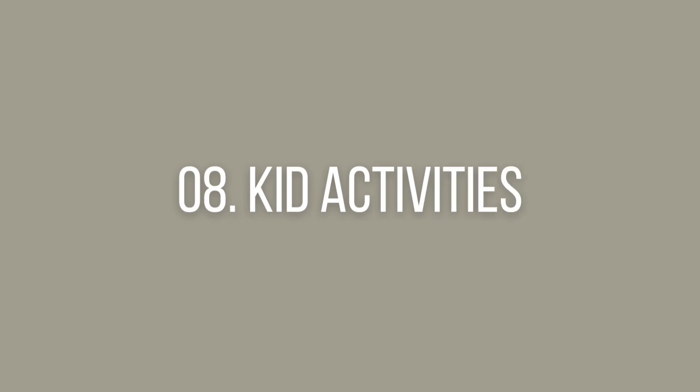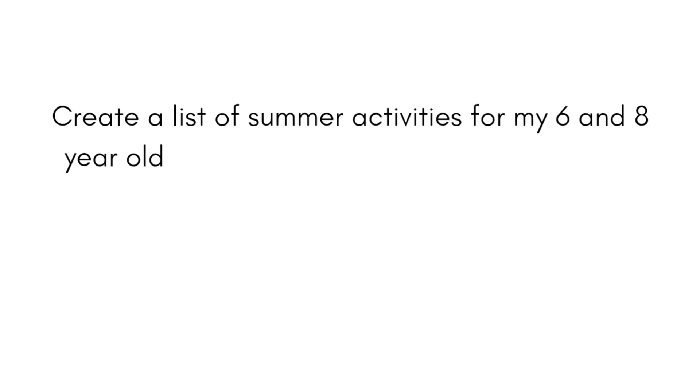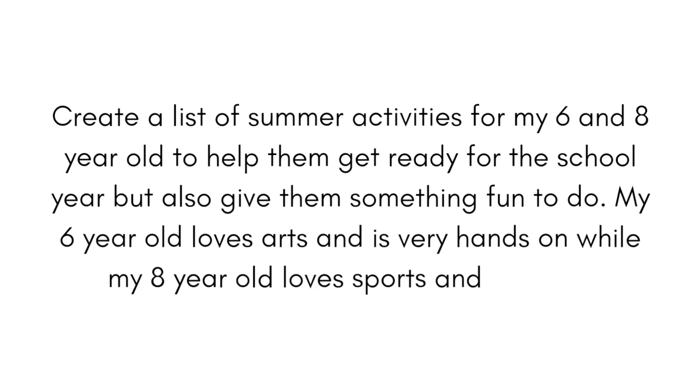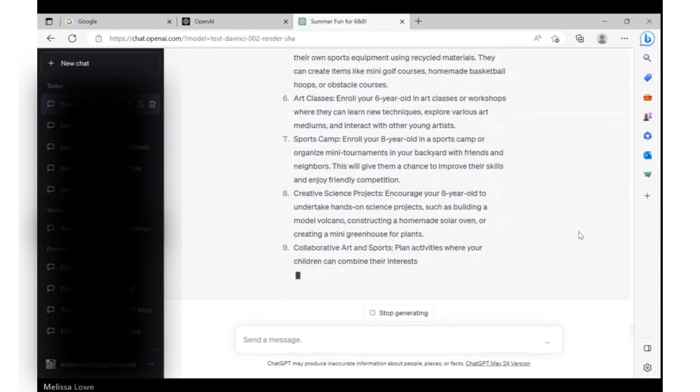Summer is right around the corner and while I want my kids to have fun, I don't necessarily want to be responsible for identifying what fun looks like every single day. If you're not putting your kids in summer camp, three months of activities can feel like a very daunting task. But fear not — ChatGPT has got you covered. 'Create a list of summer activities for my six and eight year old to help them get ready for the school year but also give them something fun to do. My six year old loves art and is very hands on, while my eight year old loves sports and science.' In no time, ChatGPT gives you a list of ideas that may work for each child and even a few they can do together. Just like that, you are not dreading summer — you're actually looking forward to it.